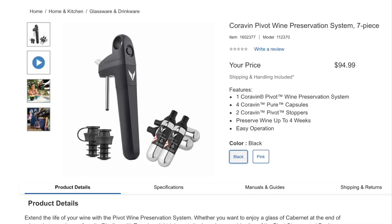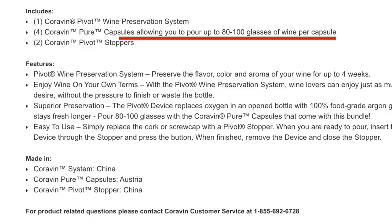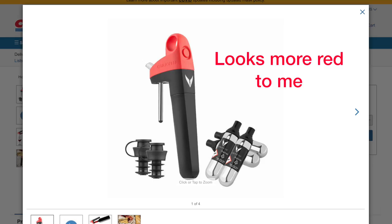Now we're looking at the Coravin Pivot Wine Preservation System, a seven-piece set for $95. It can preserve wine up to four weeks — usually when you open a red, you have to drink it pretty much within the week, so that's a long time. This pivot system preserves the flavor, color, and aroma of your wine, and these capsules allow you to pour up to 80 to 100 glasses of wine per capsule. I'm not sure what this capsule technology is, but it seems really sophisticated.